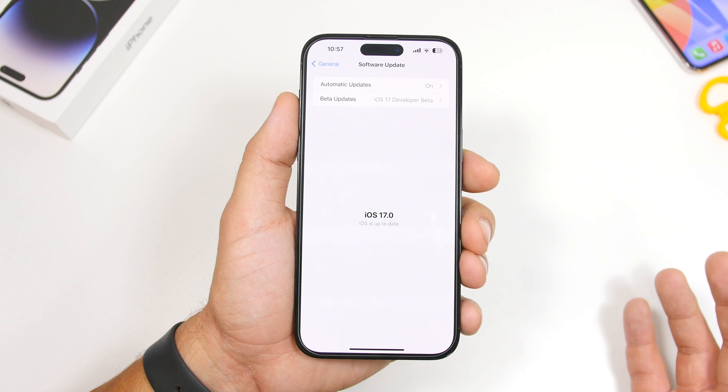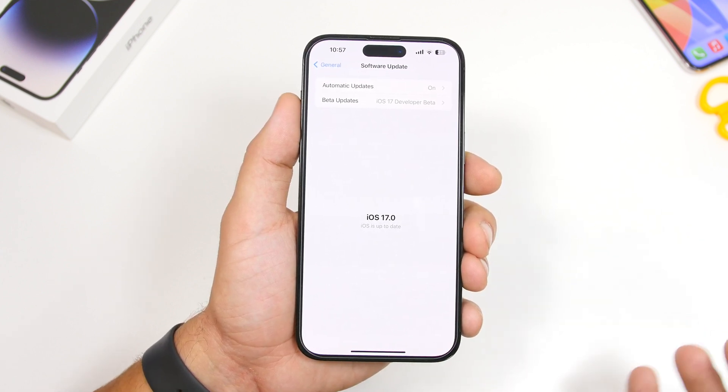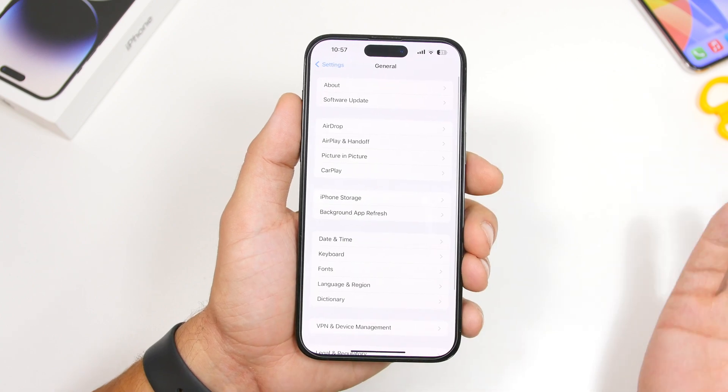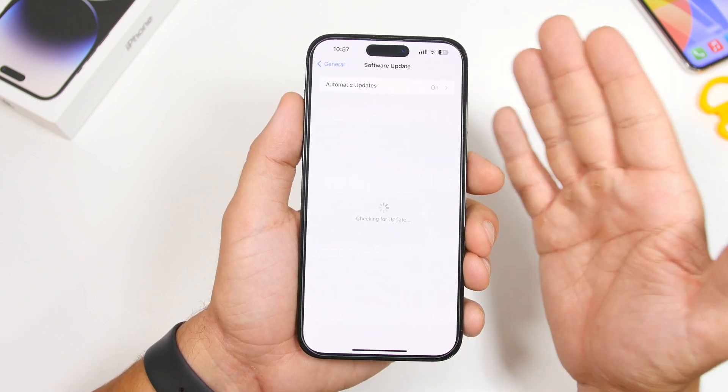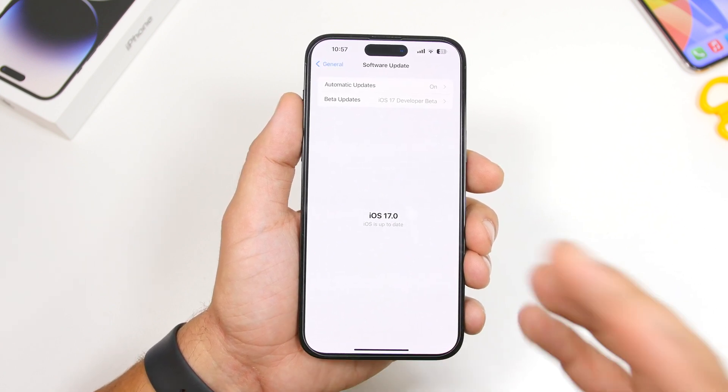Now if you didn't update to any of the betas of iOS 17 and you're still on iOS 16, that's pretty straightforward. All you have to do is come here to Software Update, make sure you have enough storage and enough battery on your device, and you will get the update for iOS 17 right here. Just click the update button and you're good to go.